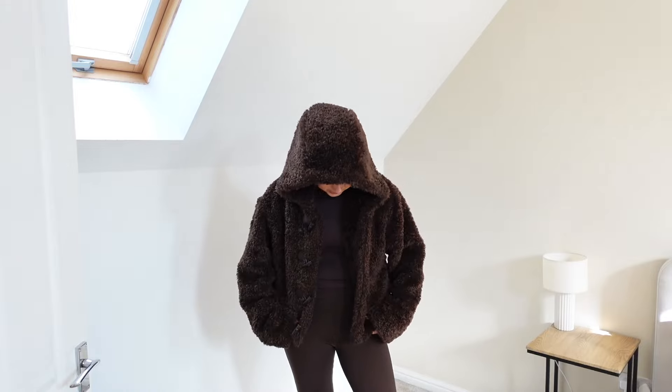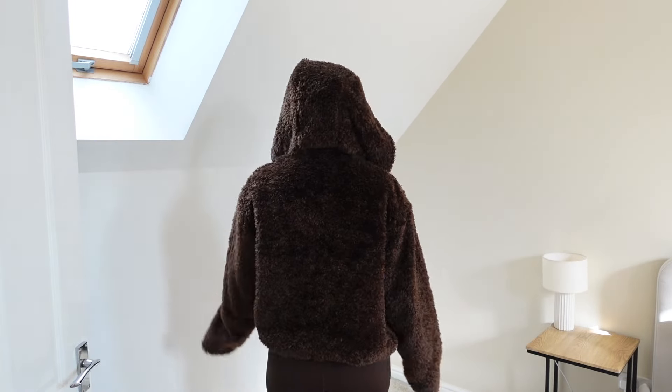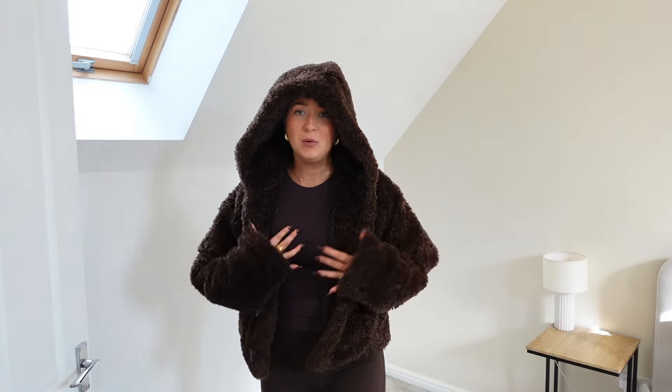It's a really nice length — not too cropped, not too long — and you can still wear your hoodies underneath and it still looks really nice. This is what it looks like from the back. I've got some flared leggings and a little top on underneath, and my brown Uggs on as well of course. I'm obsessed with this — it's got pockets too, it's so nice.